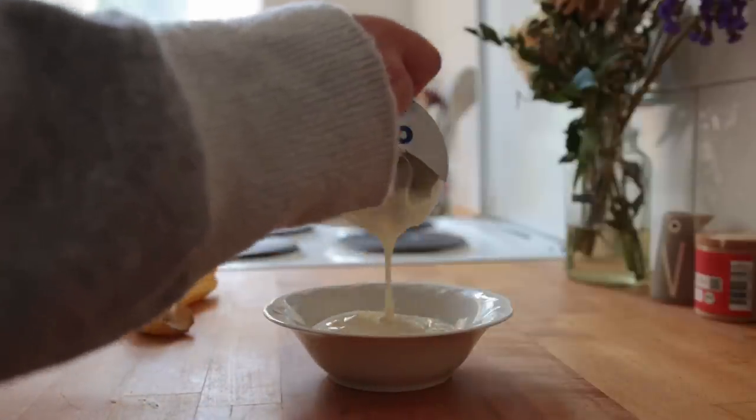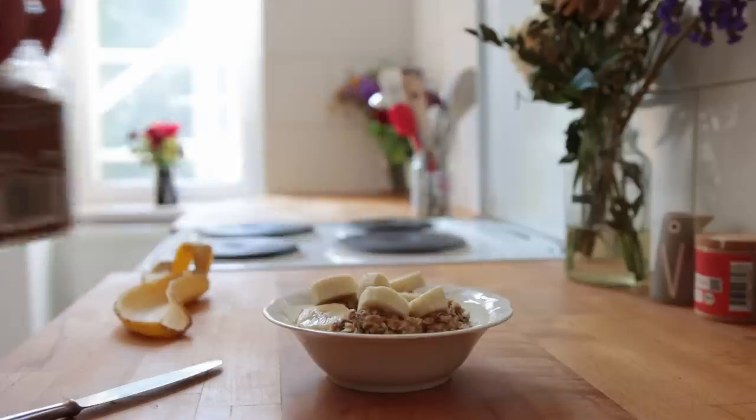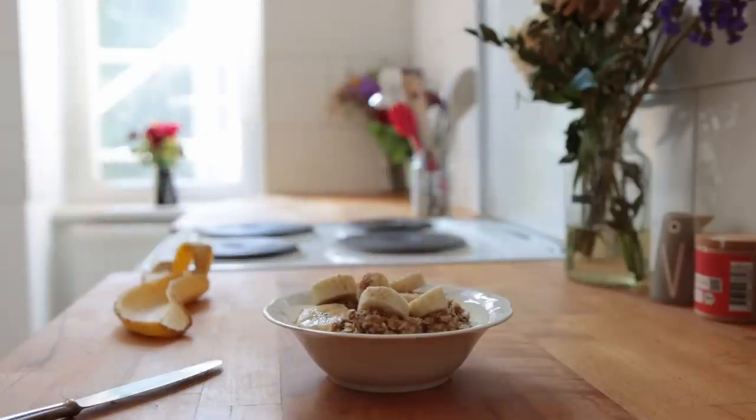I cut the other banana half into slices and added those on top, finishing everything off with a sprinkle of cinnamon.